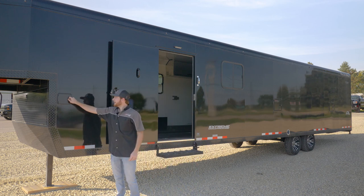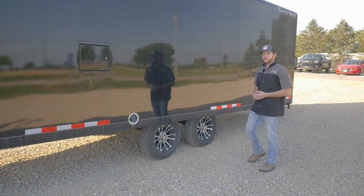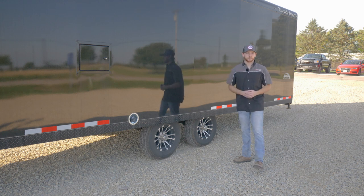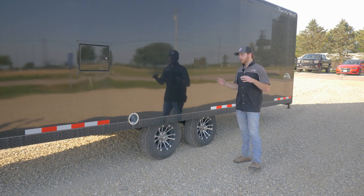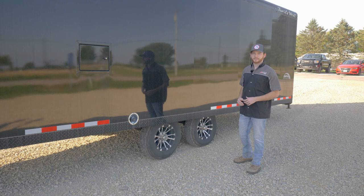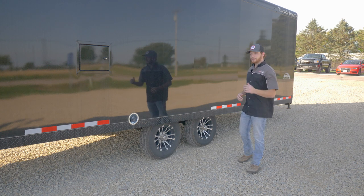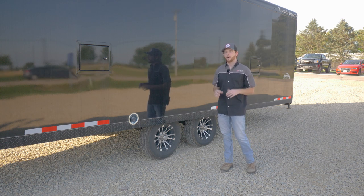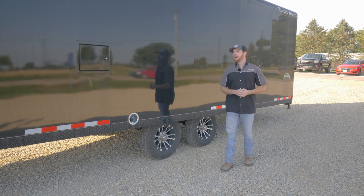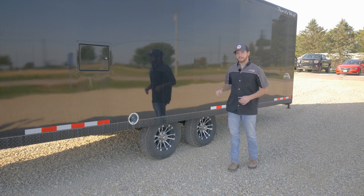Up front there's an access panel to reach the power jack. Trails West doesn't miss on axle sizing — we have two 6,000-pound axles on this trailer. The trailer weighs about 6,300 pounds, and 75% of the gross vehicle weight sits over the rear axles, with 25% going into the bed of the truck via the gooseneck. That gives us a total hauling capacity of just over 15,000 pounds — plenty of room for four-wheelers, Razors, and snowmobiles.